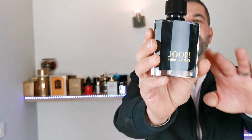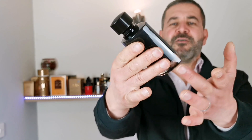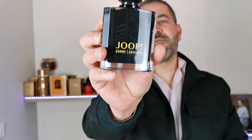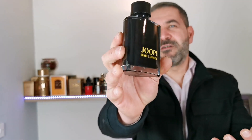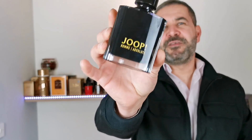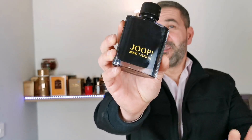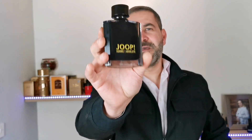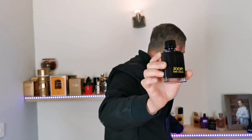Talking about the bottle — as you can see, the bottle is very nice. It's painted in black on the inside; on the outside it's clear glass but painted black on the inside. You can still see the juice but you have to hold it against a very strong light because the paint is very thick and very dark. The bottle is very simplistic.